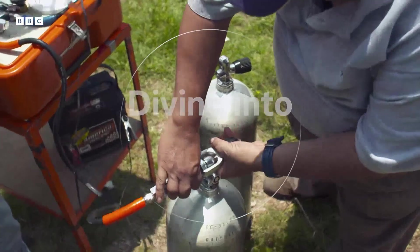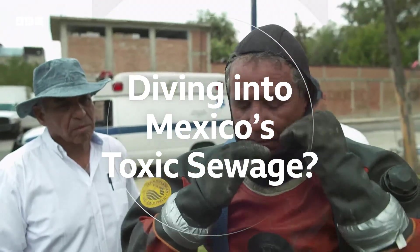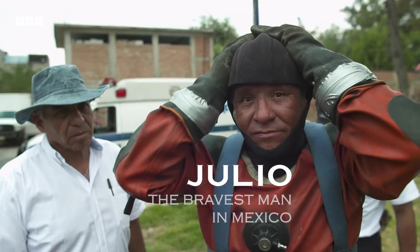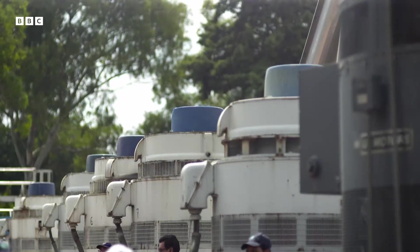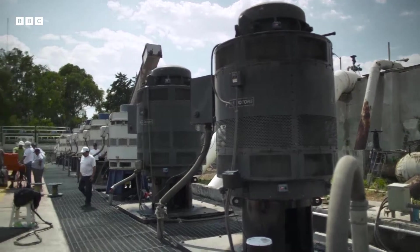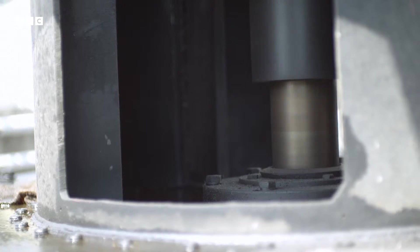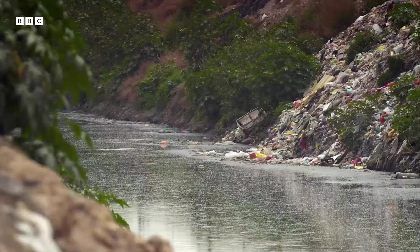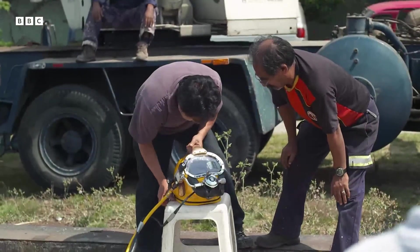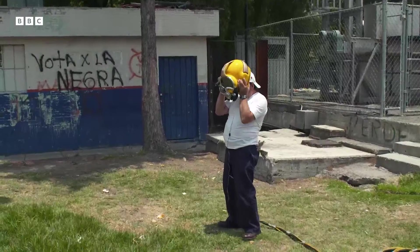Engineers have begun work on a new super sewer. But until it's ready, professional scuba diver Julio has one of Mexico's dirtiest jobs. Several pumping stations like this one force Mexico City's sewage uphill and out of the city. But the pumps get blocked up so regularly that Julio and his team are forced to dive in the raw sewage, unblocking the pipes by hand.